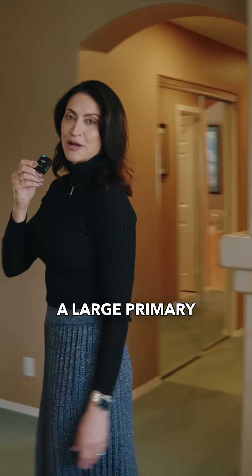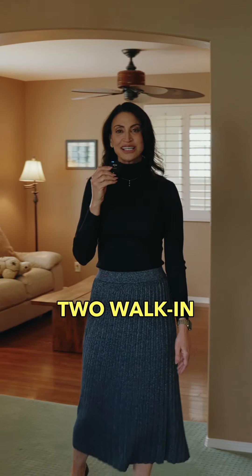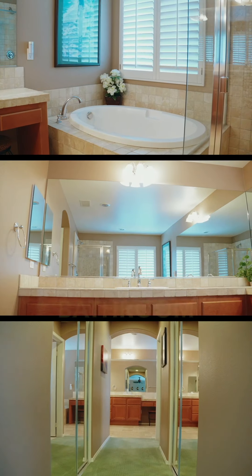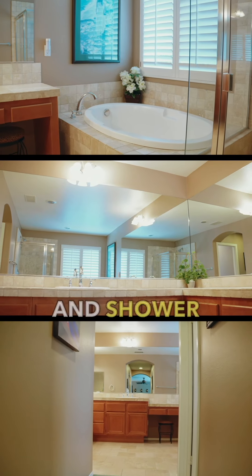Upstairs is a large primary suite, complete with a fireplace, retreat, and two walk-in closets. The en-suite bathroom features upgraded countertops, a soaking tub, and shower.